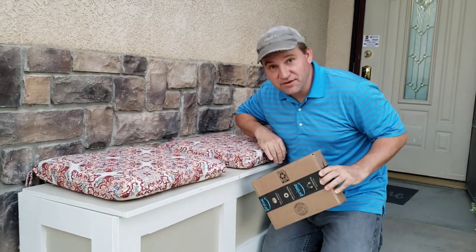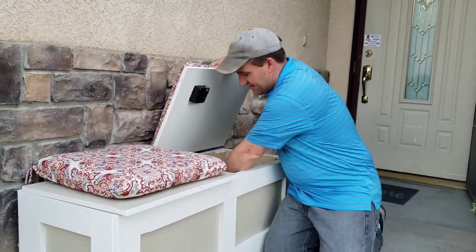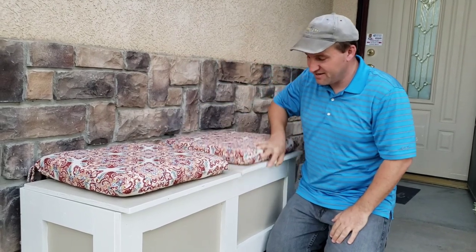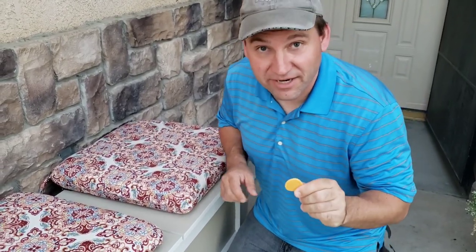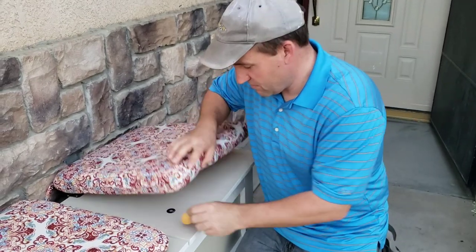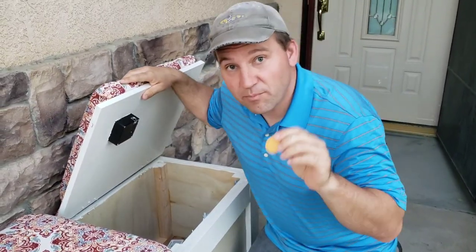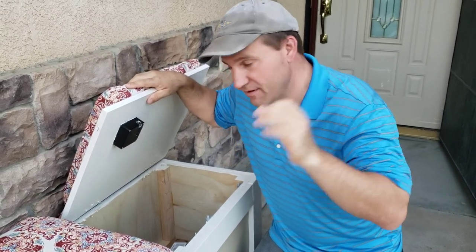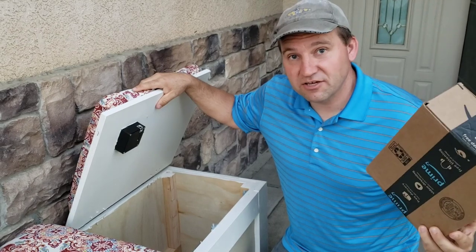Watch this. Two different compartments — you open it up, he puts the package in, closes it, and it's now secure in there. Now when you get home, you have this fob right here. This is the secret. Boom — now it's open, and it can only be opened by you and your fob. All secure.